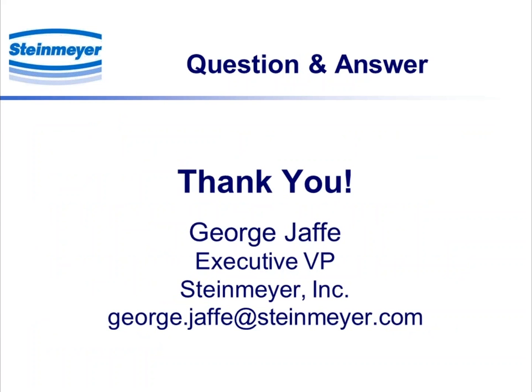Thank you very much, George. We don't have any questions and answers at this point, but we'll be sending out the presentation afterwards so everyone can look at it. If there are any questions, please feel free to email George at the email on the screen.